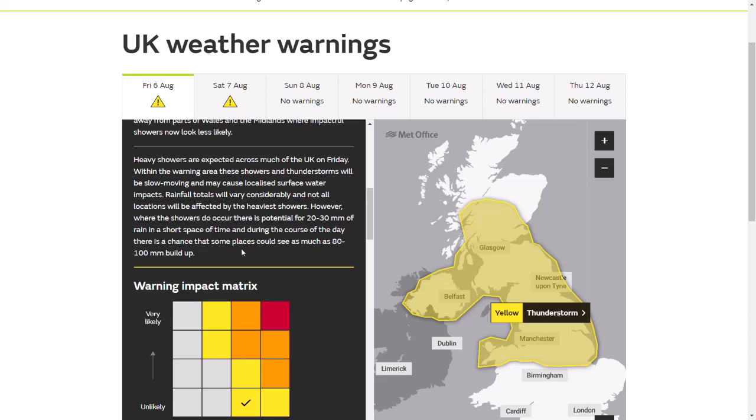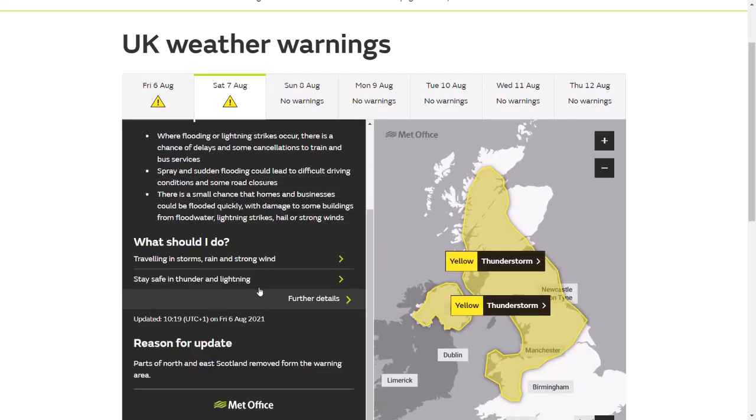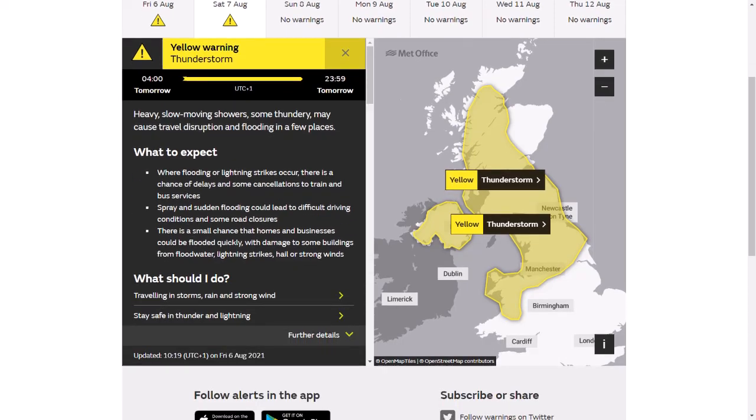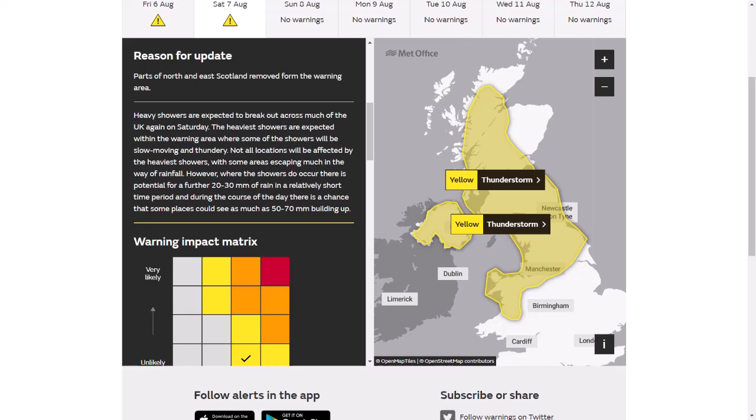Potentially for 20–30mm in a short space of time, and then potentially 80 or 100mm total. You can see a lot of areas have already seen 50 or 60mm, and by the end of today into the evening, it's quite likely those areas will tot up even more rain to 80 or 100mm. The rain warning for Saturday — which runs from 4am until midnight — has been updated this morning; part of northeast Scotland has been removed. So further westwards looks more primed, with 20–30mm in a short space of time and potentially 50–70mm across the whole day. On top of today's rain, there could be more flooding issues, especially surface road flooding where drains can't cope with the volume of water.